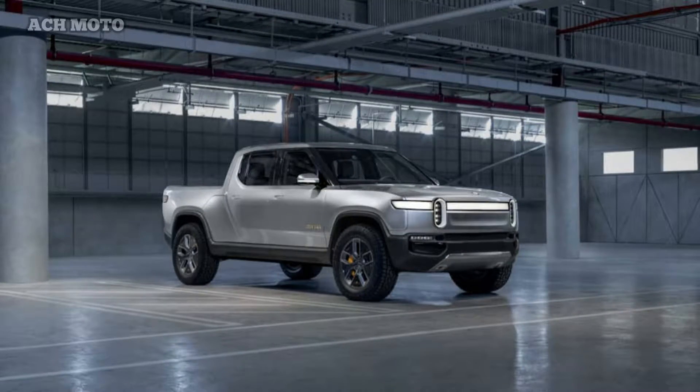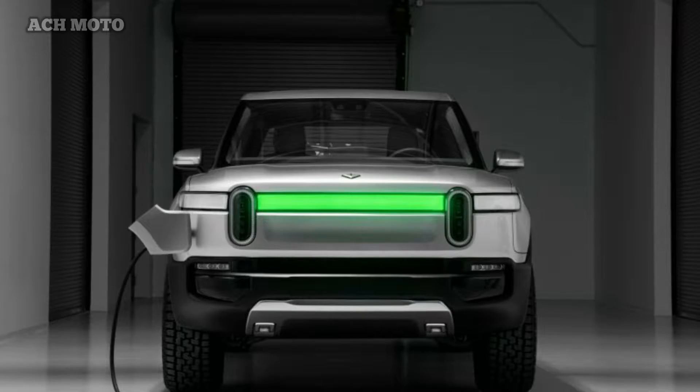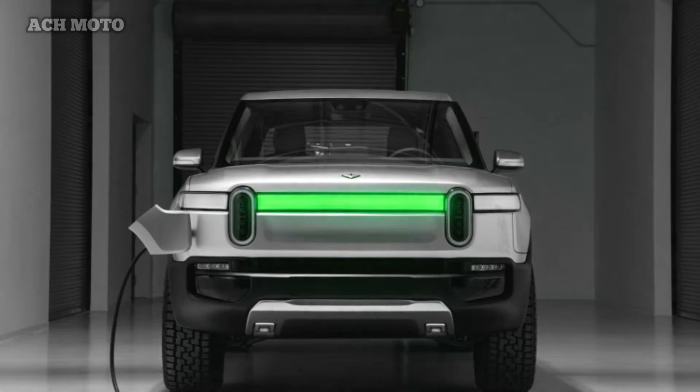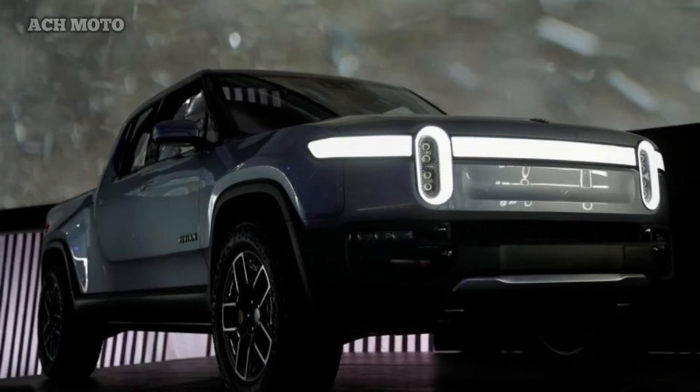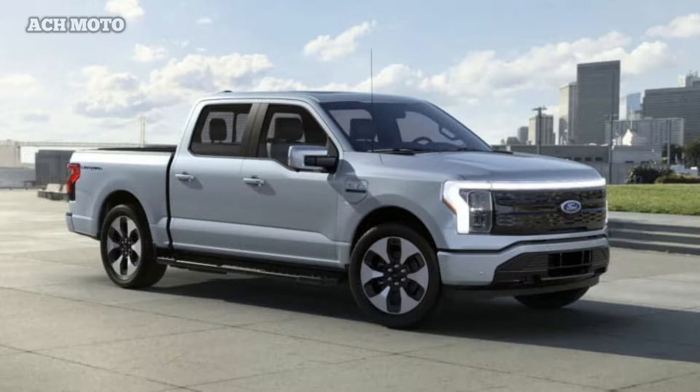The Ford F-150 Lightning and Rivian R1T are two electric pickups featuring the latest electric car technology. Although both have not yet gone on sale, Ford and Rivian promise technology that makes them more sophisticated than conventional pickups. Based on the specifications of the Ford F-150 Lightning and Rivian R1T, which car is more sophisticated?